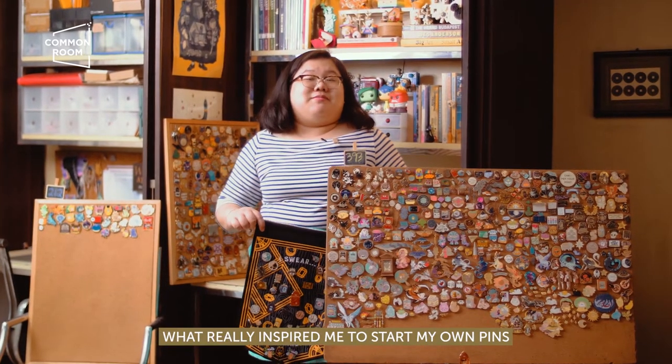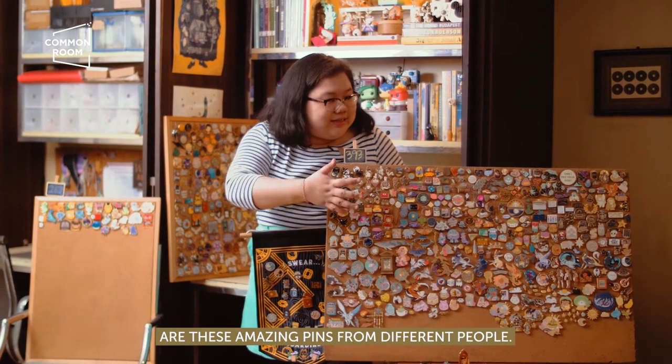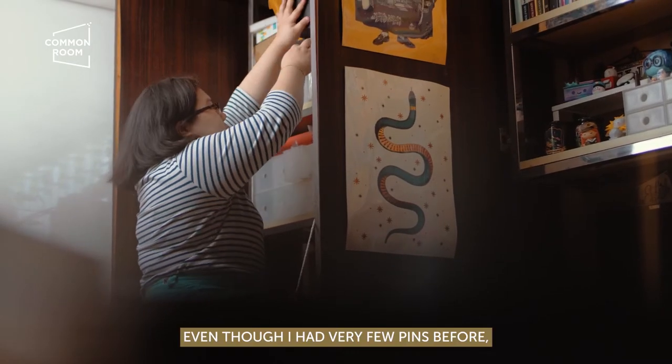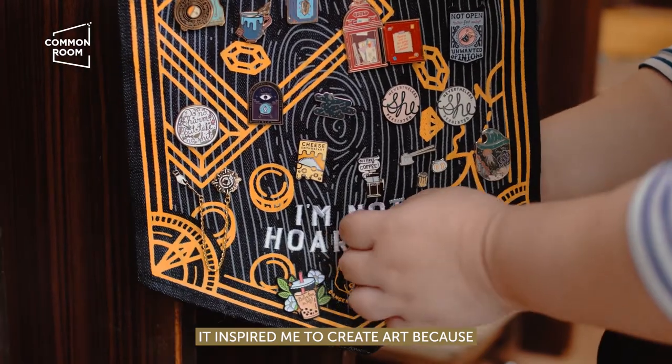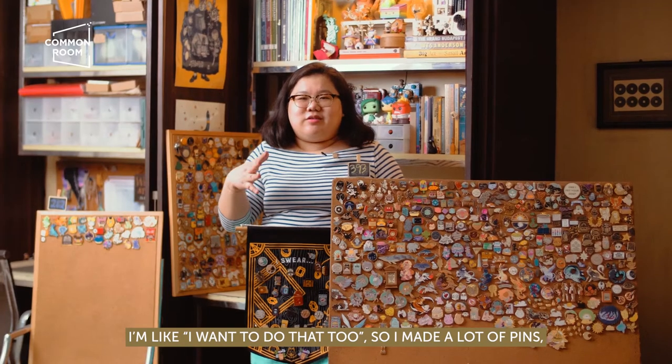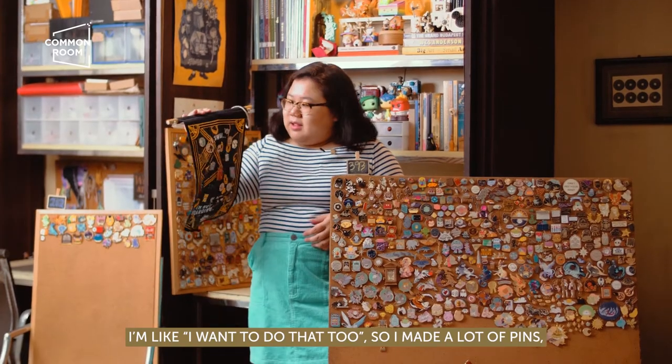What really inspired me to start my own pins are these amazing pins from different people. Even though I had very few pins before, it inspired me to create art, because I saw that even those tiny things are so well designed.